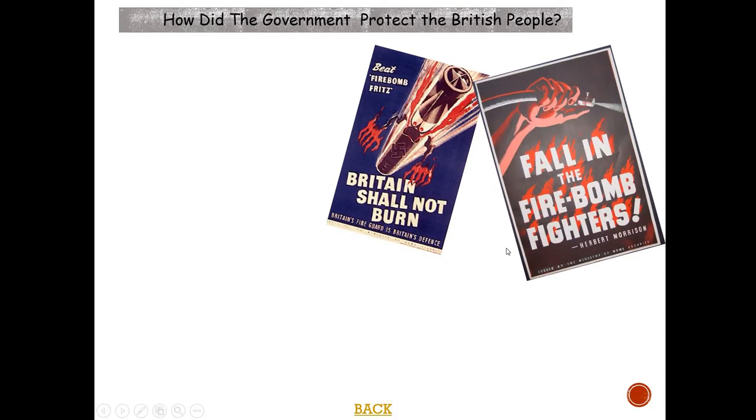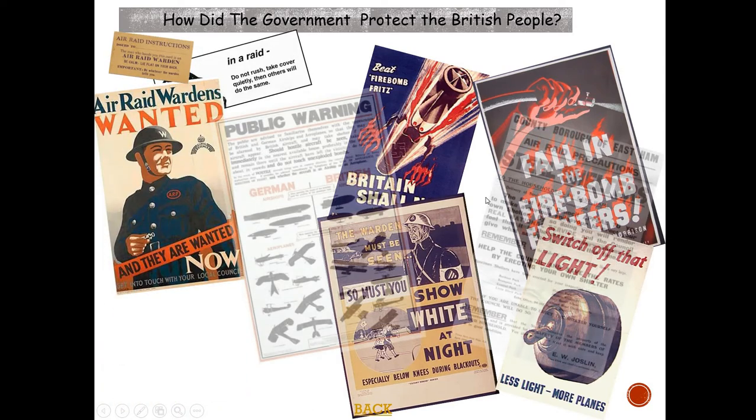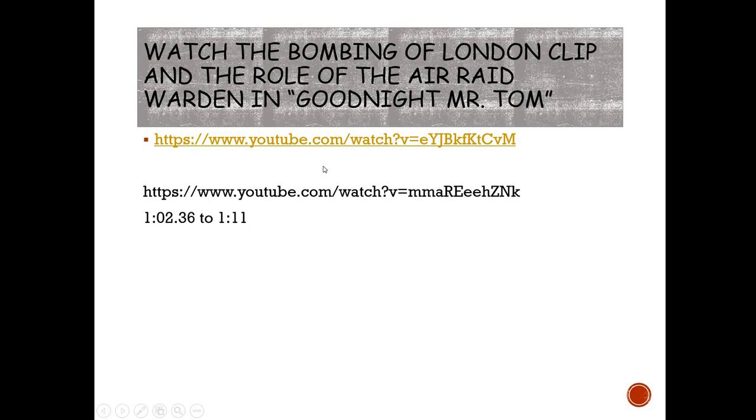How did the government try to protect the British people? Propaganda was one method — lots of posters relating to air raid shelters, how to deal with air raids, how to spot British airships, and trying to keep people calm during an air raid. I'd like you to watch the YouTube video about air raids linked here, and also watch the air raid scene from Goodnight Mr Tom from one hour two minutes thirty-six seconds to one hour eleven minutes, which gives a good idea of what life was like in the air raid shelters. Then make some notes around air raid shelters on your spider diagram.